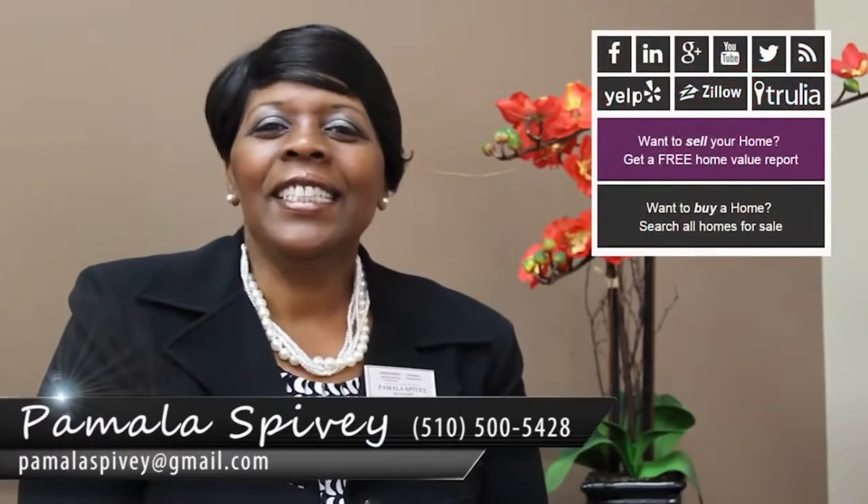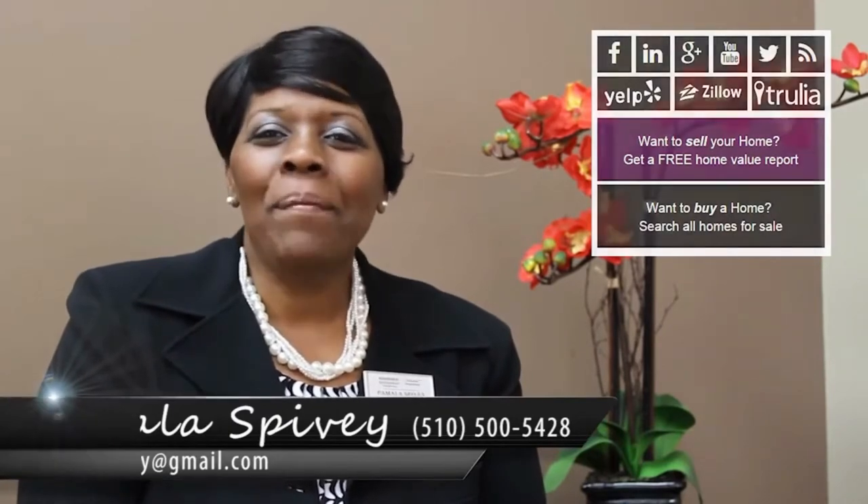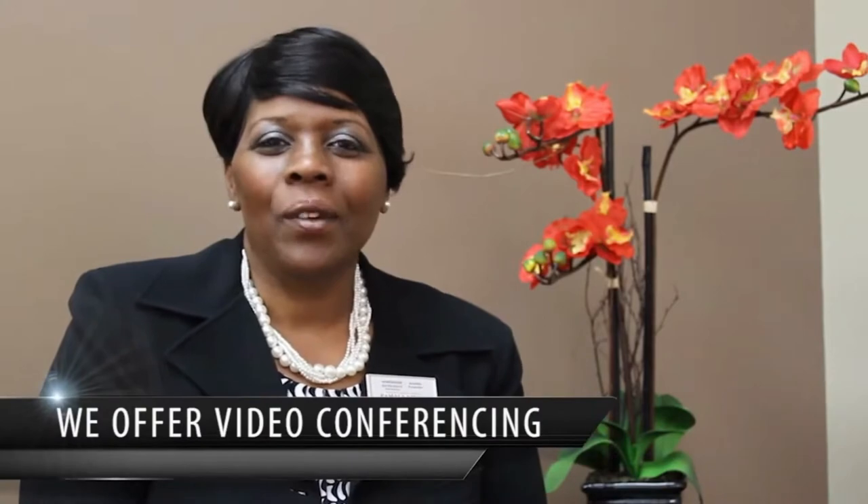Thanks for visiting the Spivey Daniel real estate video blog. Today's topic is tips before putting your home up for sale. But before we get started, if you're thinking of buying or selling, please click the link below. We also offer video conferencing with all platforms, but our most popular one is Facebook.